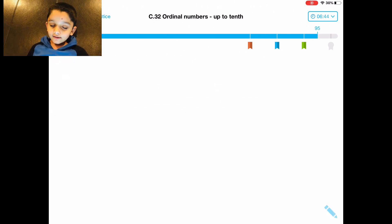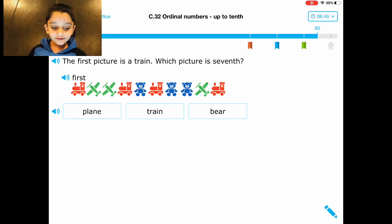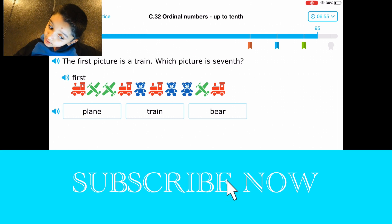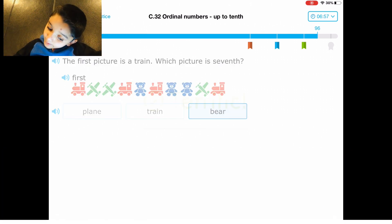You know how to read this — you can just do this if you're tired of reading. Seven: one, two, three, four, five, six, seven — it's a bear. This has all kinds of things.